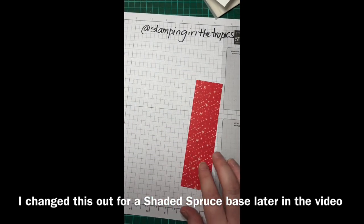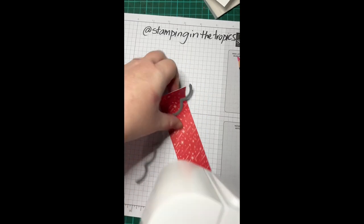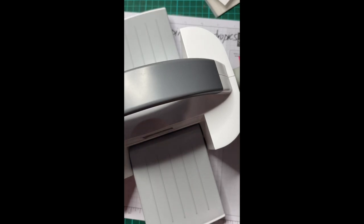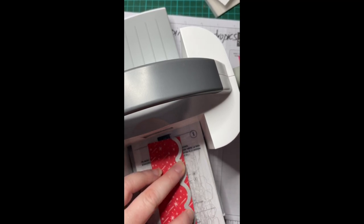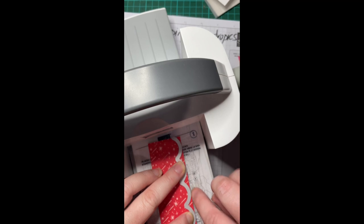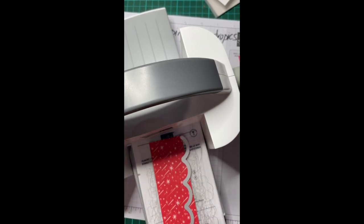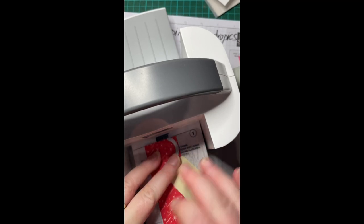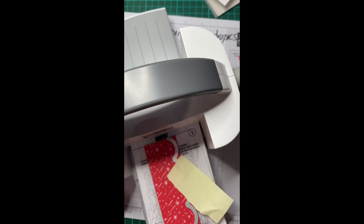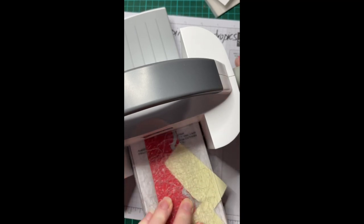First I'd like to put a border edge on this red piece. I've grabbed this die from the Scalloped Contours die set and my mini stamping emboss machine — I'm just going to run this through quickly. A little hint I like: line up the edge of the scallops with the edge of the paper. I'm using a post-it note to hold the die in place because it's a little bent from going through the machine so many times.